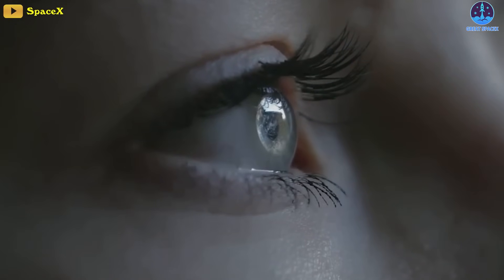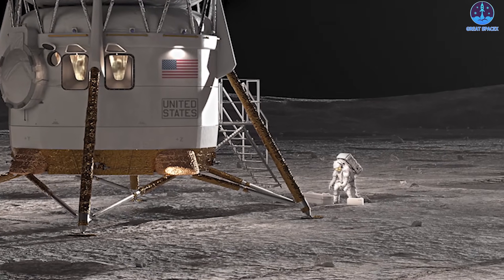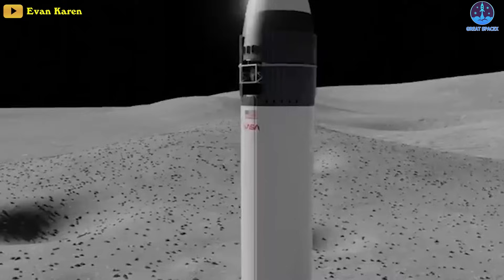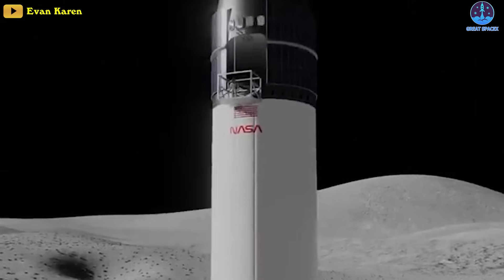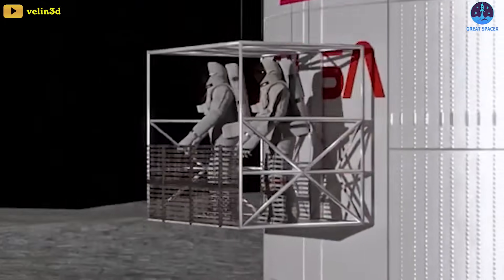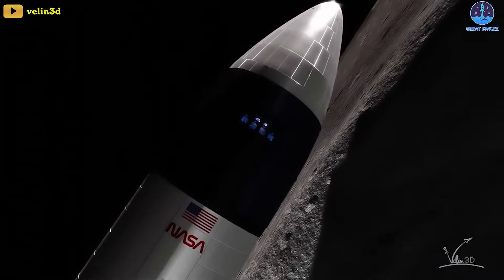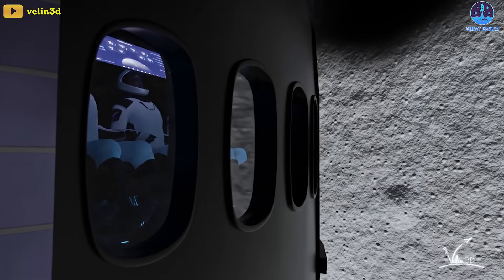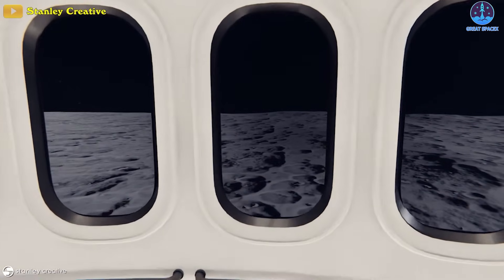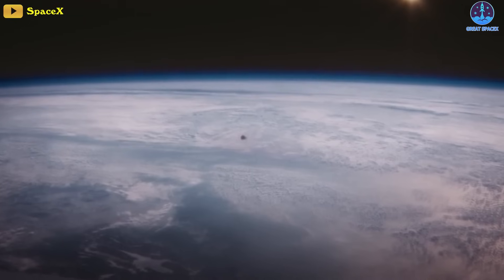Without a doubt, the Raptor is preferred over the BE engine by many. Looking at their designs, for Blue Moon the crew cabin is at the bottom of the vehicle, allowing astronauts to easily access the surface of the moon. In contrast, for the Starship HLS, the habitation module is placed at the top of the vehicle. Astronauts would use a mobile elevator, rope, or something similar to climb down from a height of 50 meters — and then climb back up — in a vacuum while wearing bulky spacesuits with heavy backpacks. As for the interior, since Artemis 3, 4, and 5 focus on carrying people, the life support system plays an important role.